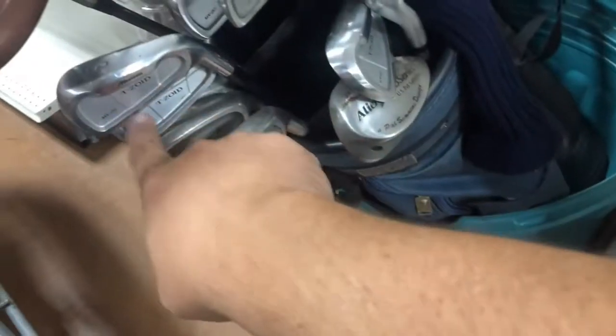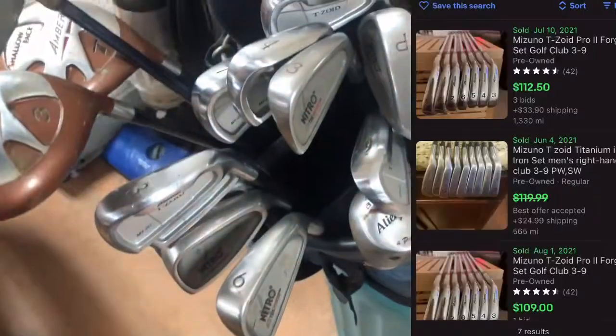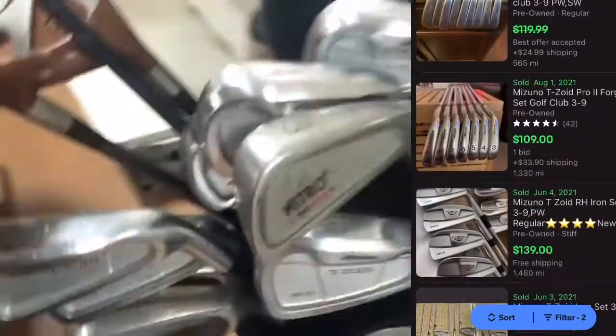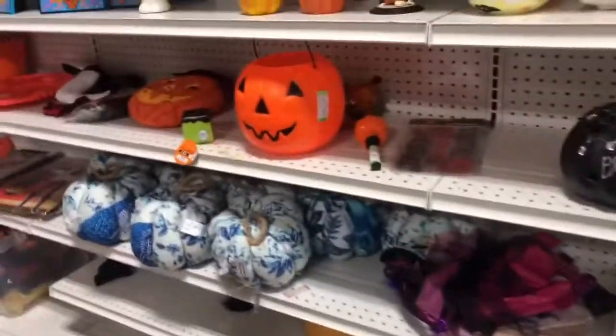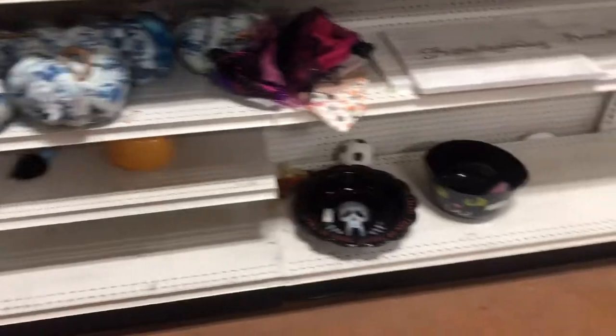So these — there's 3, 4, 5, 6, 7, 8, and 9 in the Mizuno T-Zod set. And then there's a bunch more clubs, so for 10 bucks, that's going to be $75 or $80. You want to look at the toys? Let's see if we can find any cool vintage.